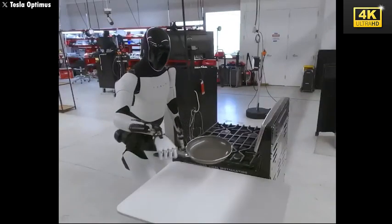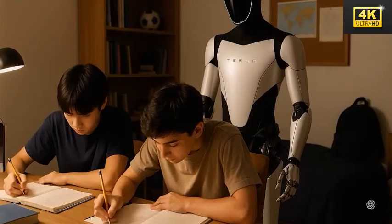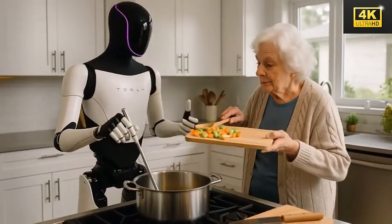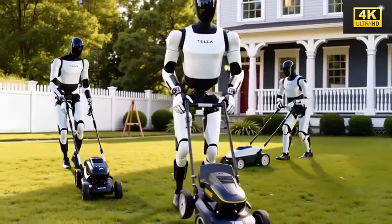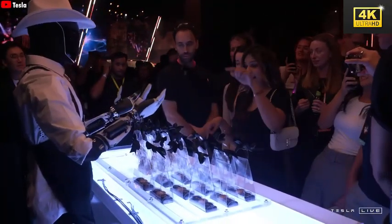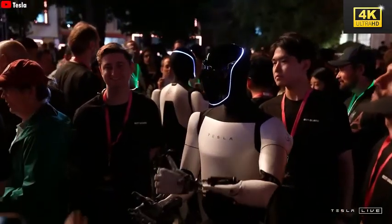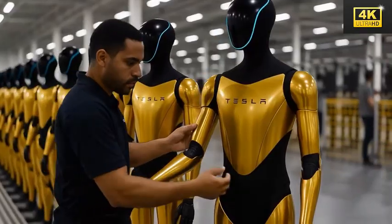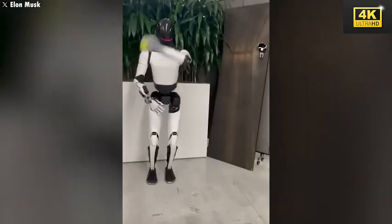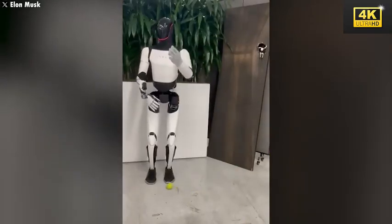Optimus stands out as a versatile assistant capable of engaging in a spectrum of tasks, from aiding children in their studies to assisting the elderly with household chores, with design prioritizing user-friendliness for those who may not be technologically inclined. Its unique ability to navigate effectively within noisy or multilingual environments distinguishes it from robotic counterparts — a capability validated at the Wii Robot event. The new Gen 3 version boasts a sophisticated hand featuring 22 degrees of freedom, enabling meticulous manipulation of objects and significantly enhancing functionality across both domestic and industrial arenas.